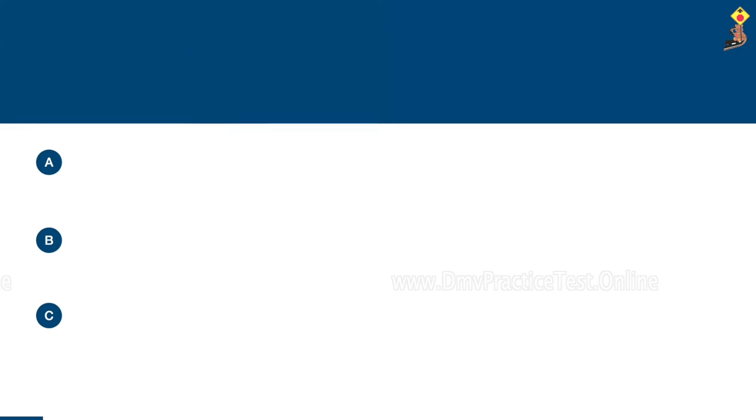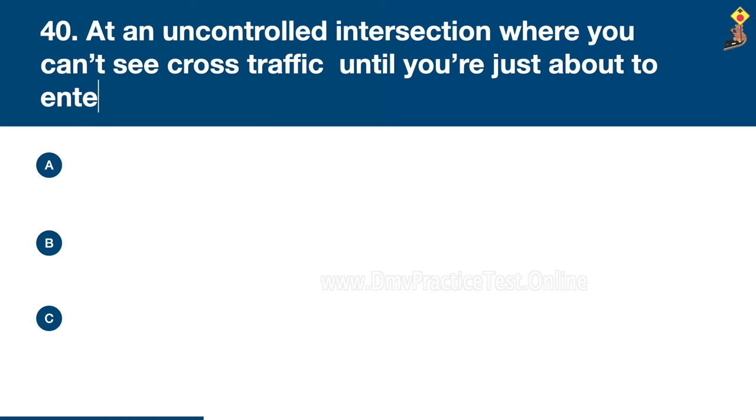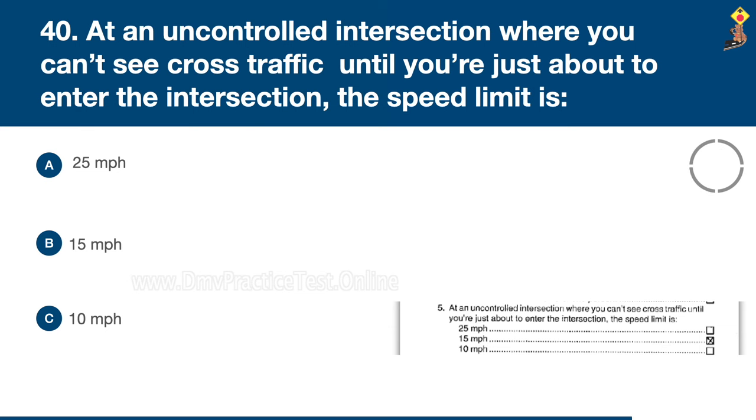Question 40: At an uncontrolled intersection where you can't see cross traffic until you're just about to enter the intersection, the speed limit is 25 miles per hour, 15 miles per hour, or 10 miles per hour. Congratulations, the correct answer is B: 15 miles per hour.